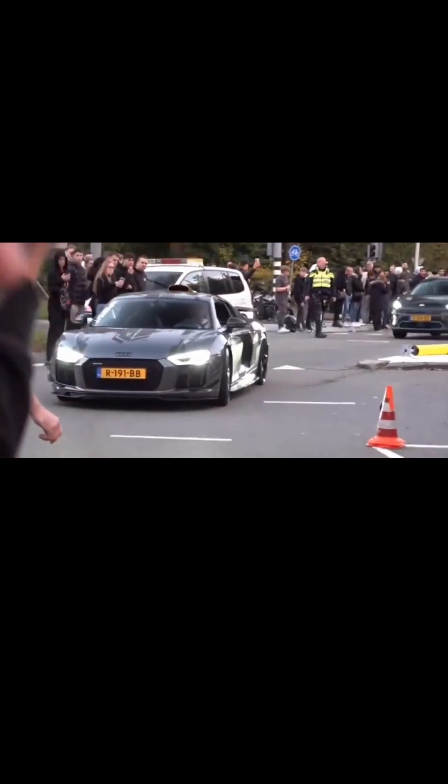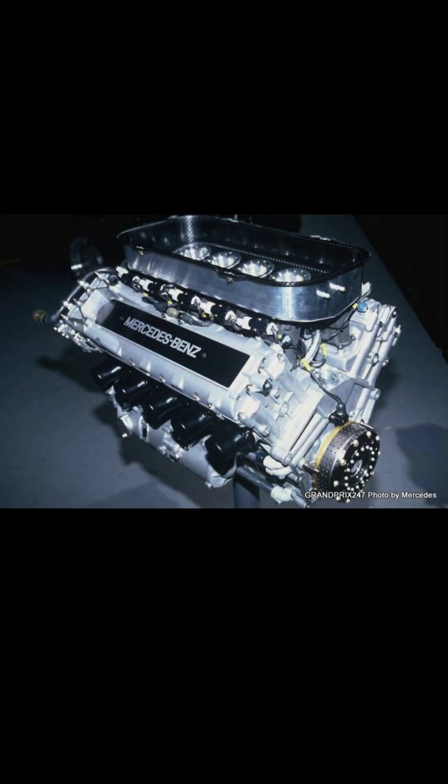Number 5: Compactness. V-10 engines are generally more compact than V-12 engines, making them suitable for various applications.